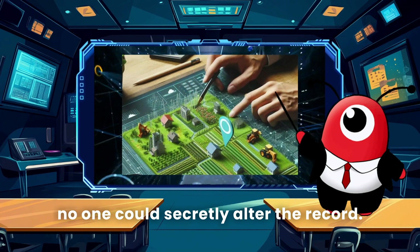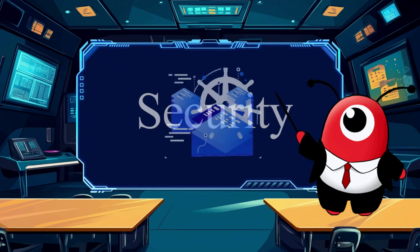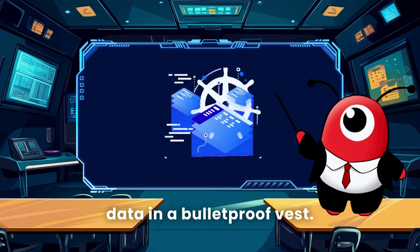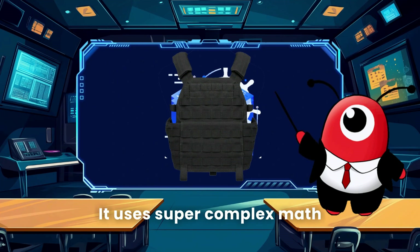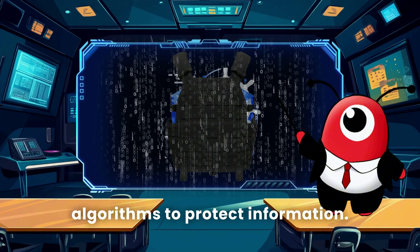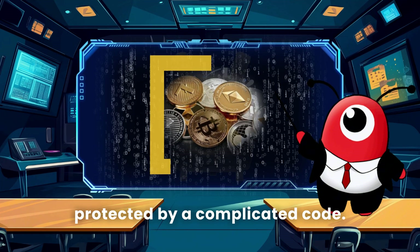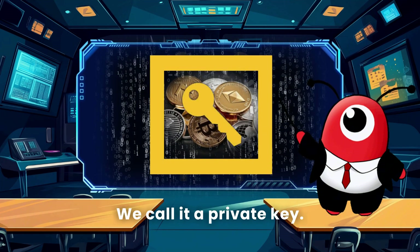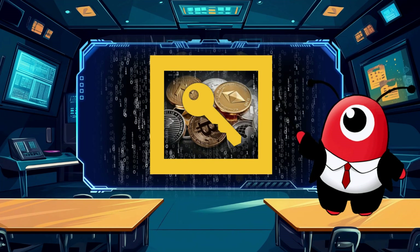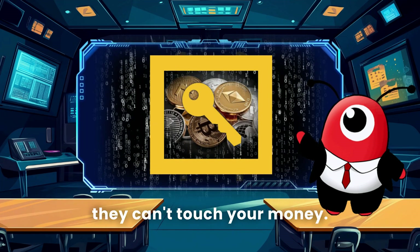The fourth feature is security. Blockchain is like putting your data in a bulletproof vest — it uses super complex math algorithms to protect information. For instance, your cryptocurrency wallet is protected by a complicated code called a private key. Unless someone knows this code, they can't touch your money.